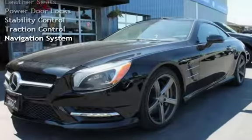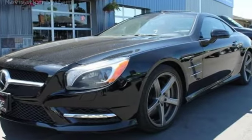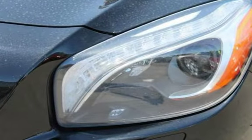Universal remote, moon roof, leather seats, power door locks, stability control, traction control, and navigation system.